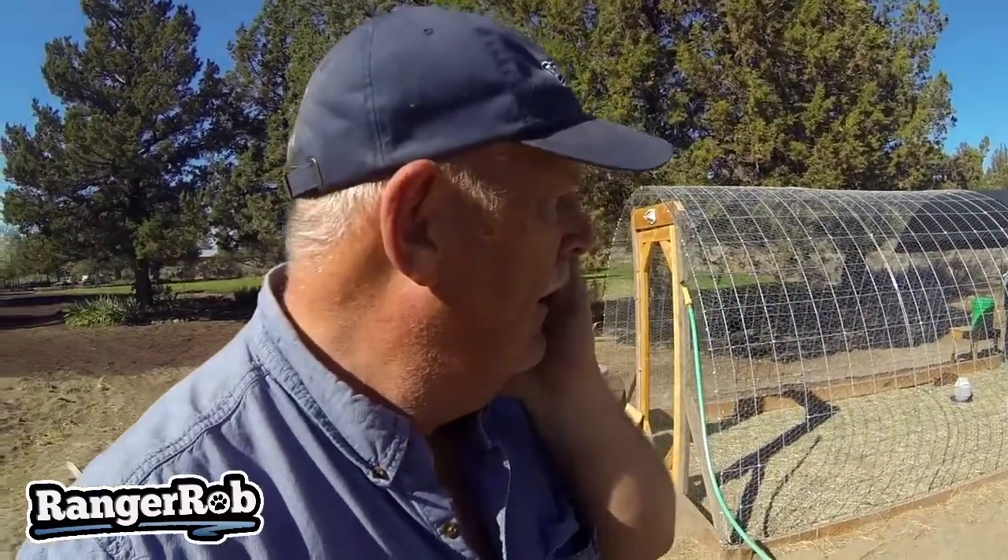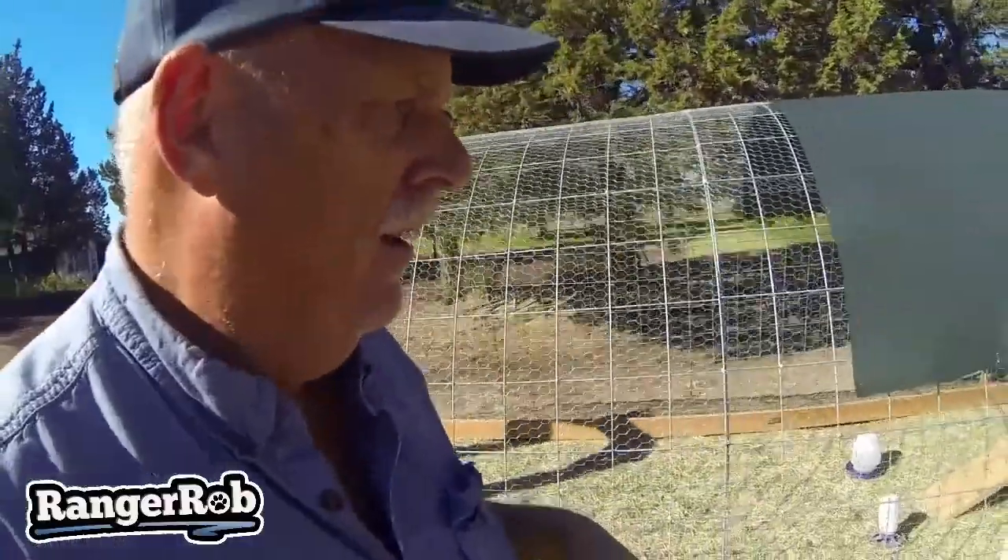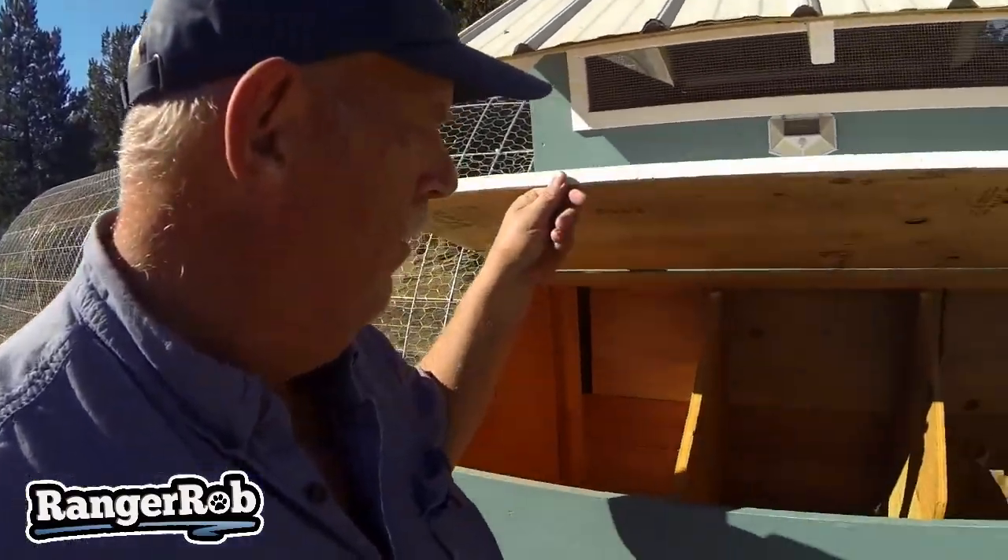Why did I choose hay? Chickens like to eat stuff all day long, and they're just little raptors — they'll eat everything. It's also about making good compost. Sherry and I checked into this and chose hay for the run and for their house. My chickens are young so we're not putting anything in the nesting boxes right now.